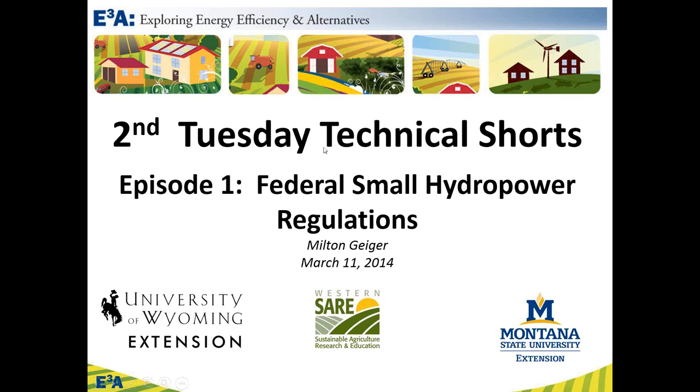With that, I will hand things over to Milt Geiger, who is the Energy Extension Coordinator at the University of Wyoming.